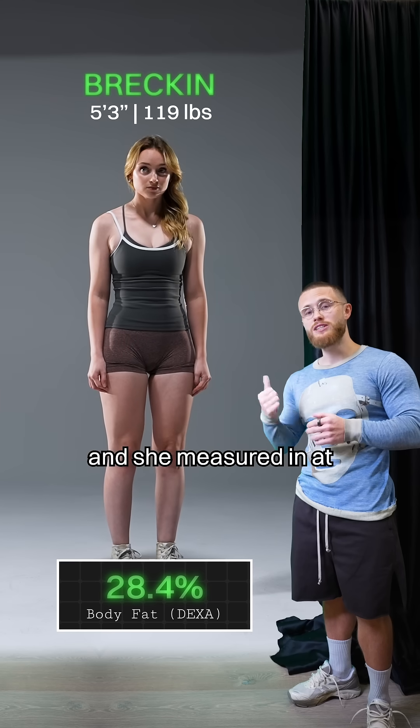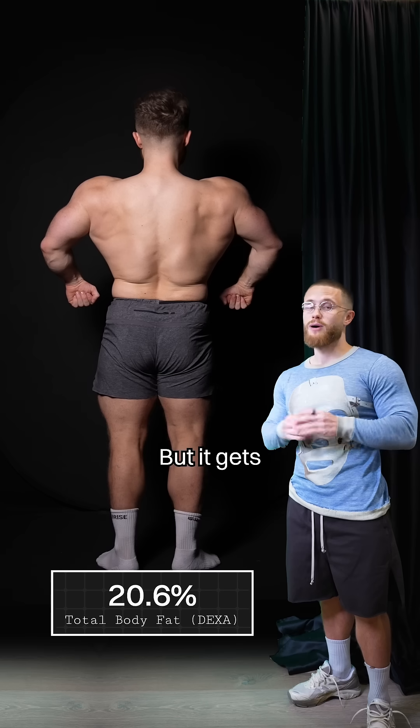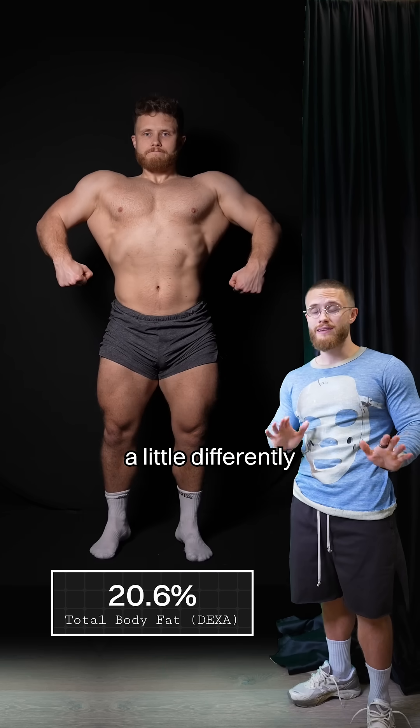This is Brecon and she measured in at 28.4% body fat. Most people were surprised that she was around 30%, but it gets even crazier because everyone stores their body fat a little differently.